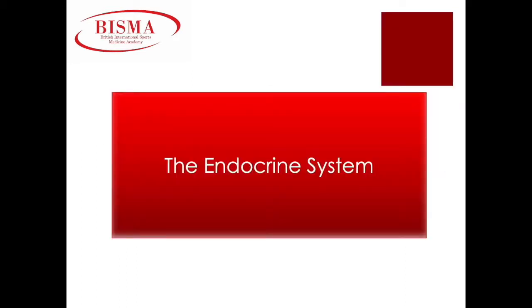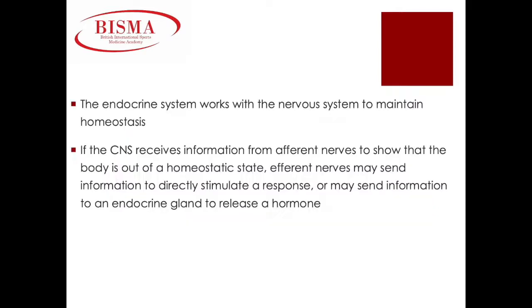The endocrine system. The endocrine system works closely with the nervous system to maintain homeostasis or balance within the body. If our central nervous system receives information from afferent nerves to show that the body is out of a homeostatic state, then efferent nerves may send information to directly stimulate a response, or they may send information to an endocrine gland to release a hormone. Hormones are chemical messengers.